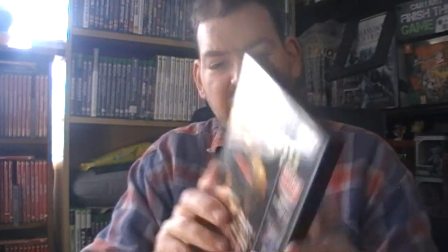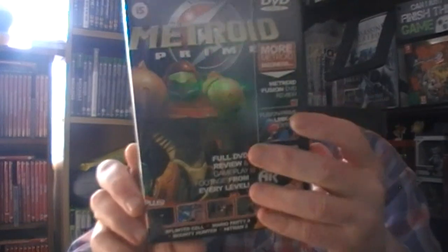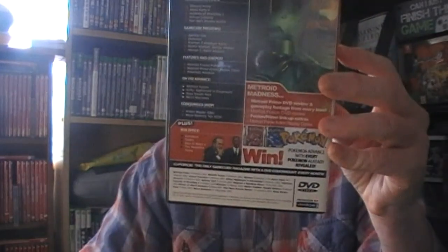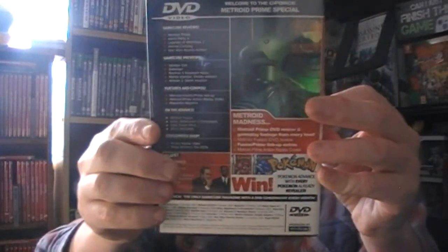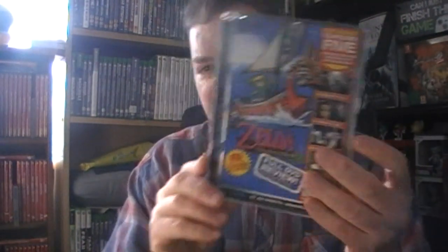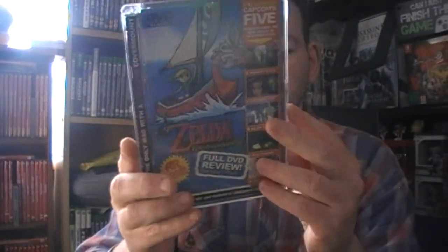Metroid Prime and Pokemon on the back, plus box office stuff showing trailers - that's pretty good when they do that. That is number nine. This is the one they want 40 quid for on eBay because it's the only one on eBay, and it's in a plastic case.